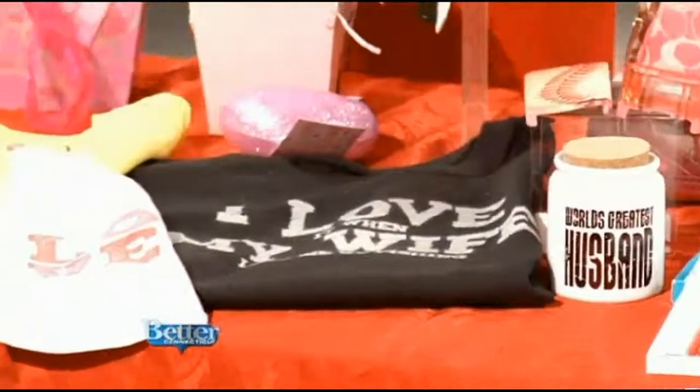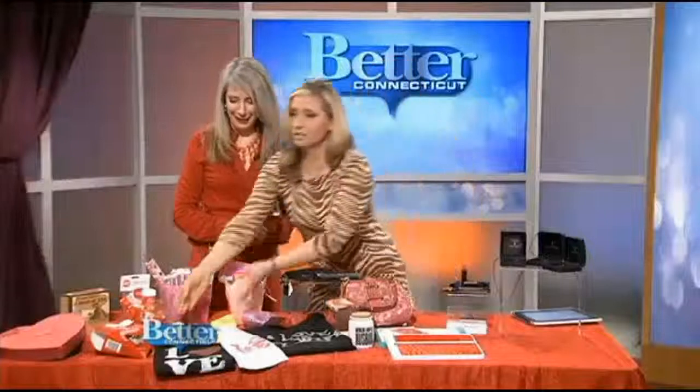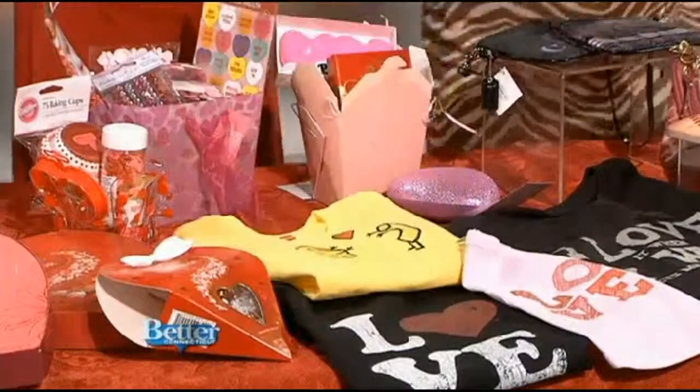And for the kids, they have the macaroni and cheese design. Oh my gosh, that's so cute — macaroni and cheese with a heart! That is so cute for kids. That's what I should get for both of my kids.